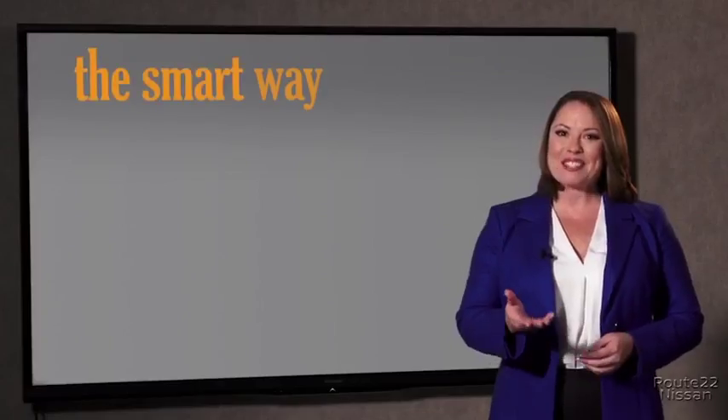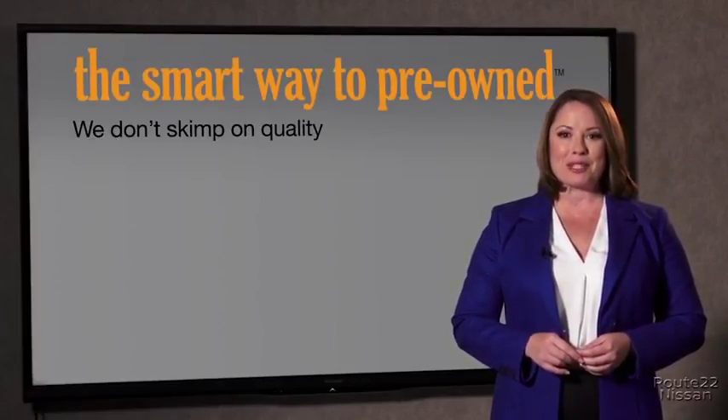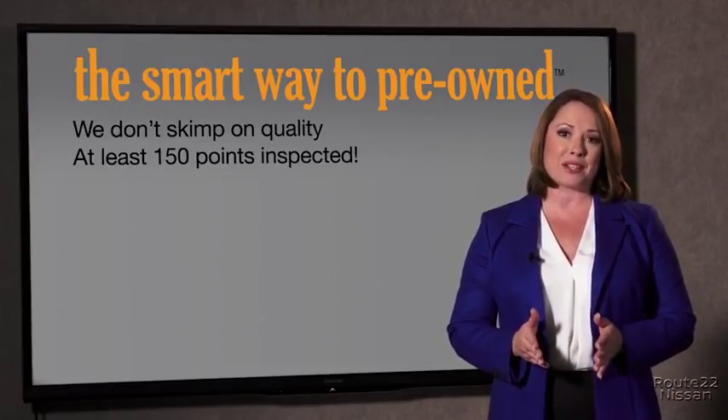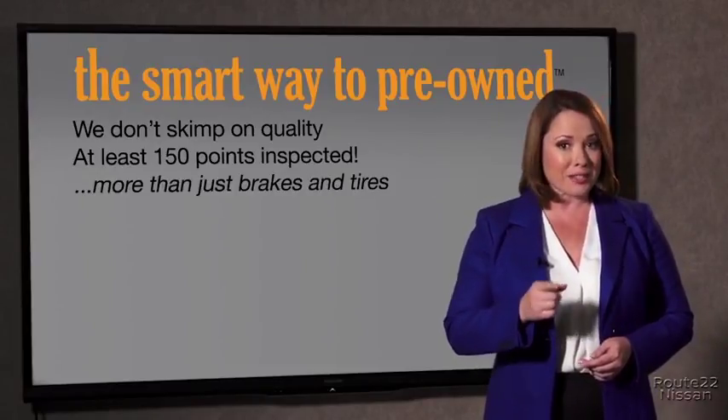The tires and brakes are just adequate, not even good. What is that about? Why take chances? Your life and those of your loved ones should be more important than that. That's why we don't skimp on quality. All of our pre-owned vehicles go through at least a rigorous 150-point inspection, checking more than just brakes and tires.